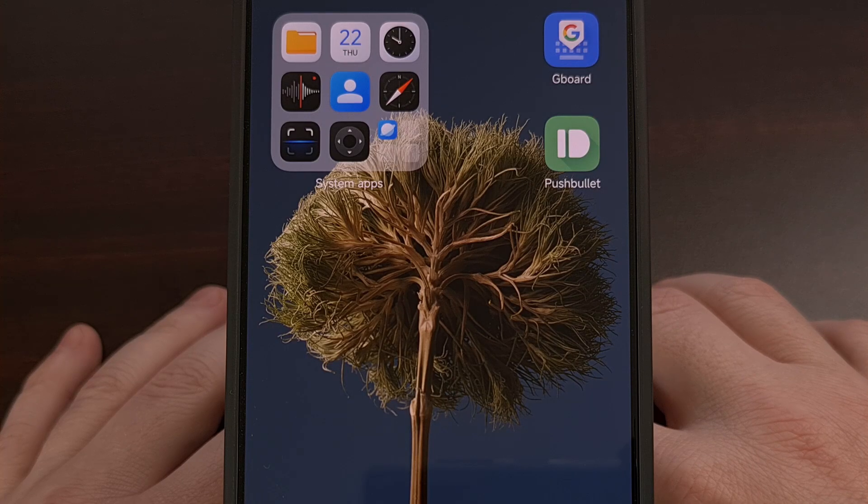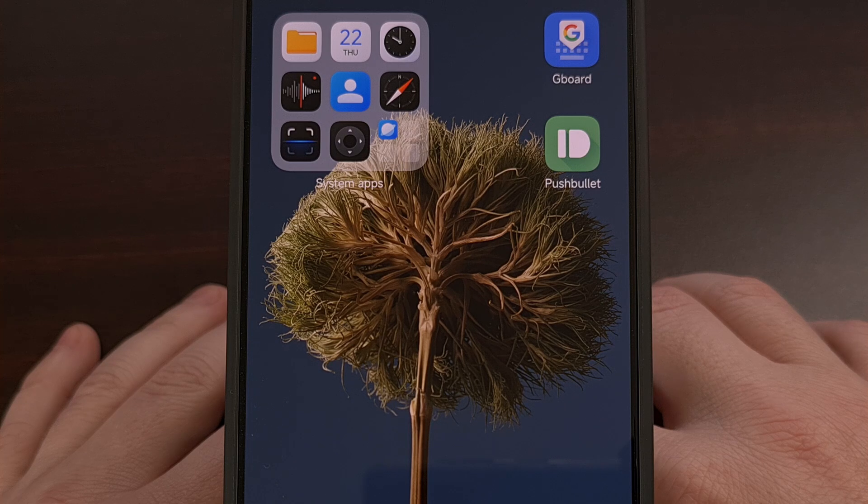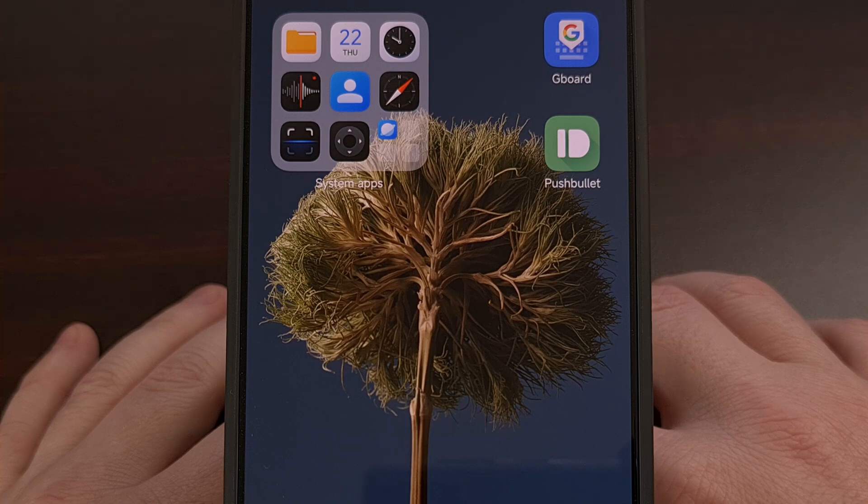On most devices, it's rather easy to check for and install new firmware updates. However, Xiaomi has changed things up with HyperOS and has tucked away the feature behind a rather unintuitive area. I have the Redmi Note 13 Pro here, and this will also work for all other devices in the series. It's really easy — you just have to know where it is to begin with.